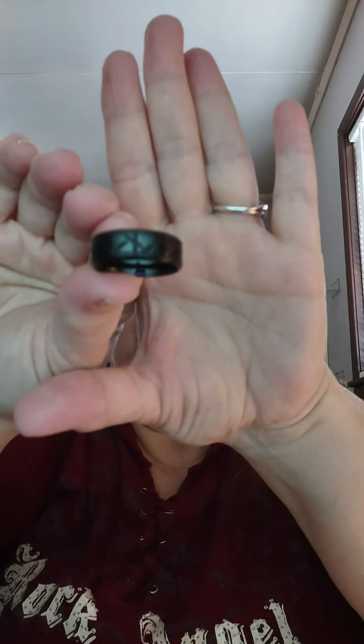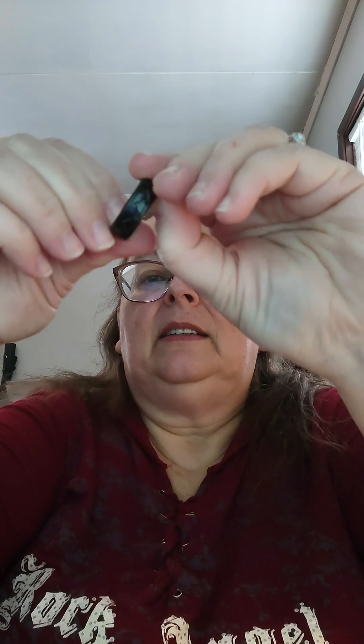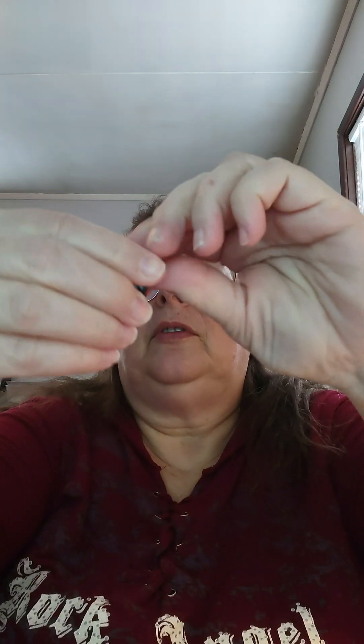The next one is a luxury high quality black titanium steel fashion ring. It is etched all the way around. I got this in a size 11. It is smooth for comfort on the inside, and I paid $0.89.